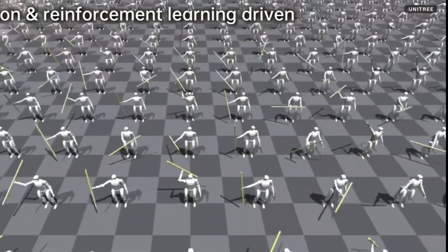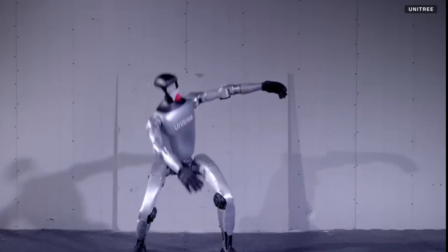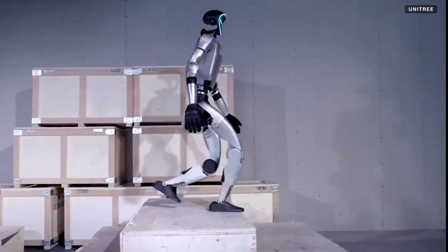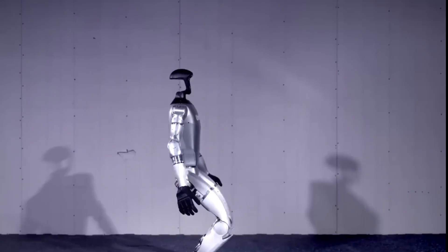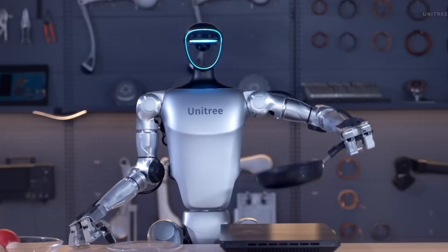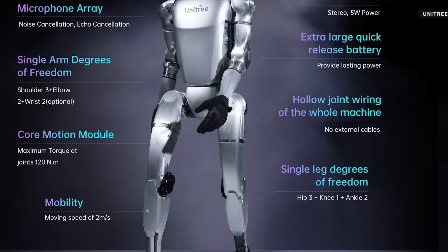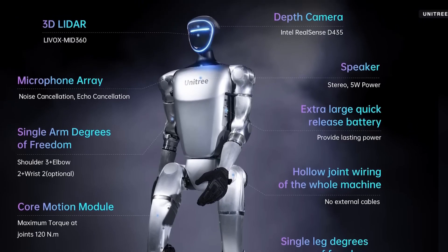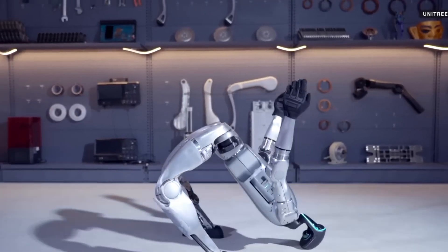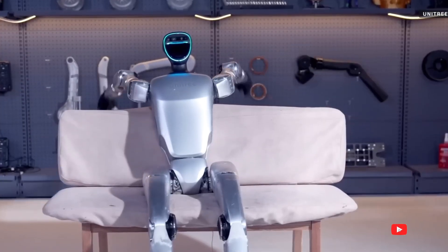Figure AI has inaugurated Bot Q, a high-volume manufacturing facility capable of producing up to 12,000 humanoid robots per year. The company aims to utilize its robots in sectors like manufacturing and logistics, with plans to have robots assist in building additional units. Co-founded by Ray Kurzweil, Beyond Imagination is set to receive a $100 million investment, valuing the company at $500 million. Their humanoid robot, Beyond Bot, is targeted for deployment in industries such as pharmaceuticals and semiconductor manufacturing.